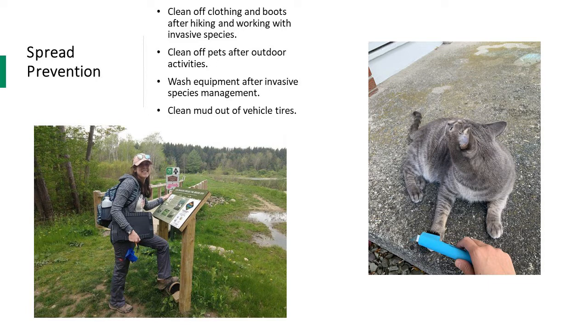You can install boot brush stations so people can clean mud off footwear that could potentially spread invasive species seeds. These stations are also a great educational tool — as seen in the picture, they have a sign describing why it's important to clean off shoes and clothing, talking about invasive species, and highlighting a few species in the area to be on the lookout for. We have a recorded webinar on our website that describes the materials needed to purchase and install boot brush stations. Boot brush stations can help prevent recreational trail users from spreading invasive species into areas you have been treating.